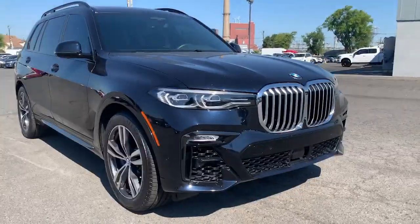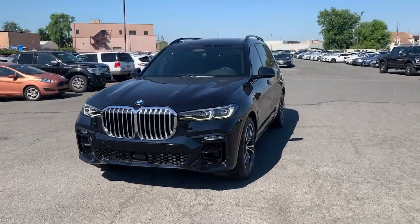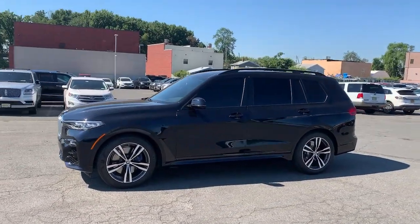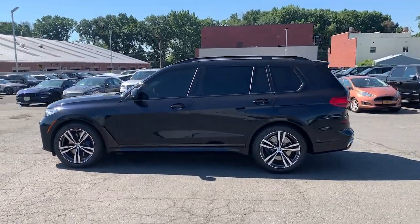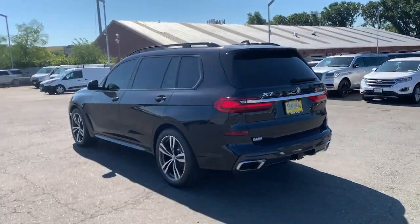Enjoy the view of this 2019 BMW X7. This vehicle still has fewer than 25,000 miles on the clock, so it won't last long. This striking X7 delivers legendary engineering, family-friendly spaciousness, high-end comfort and practical versatility.